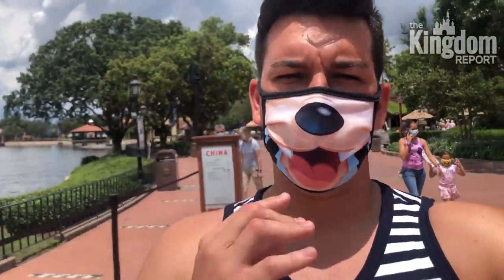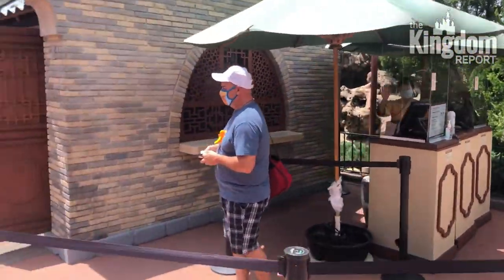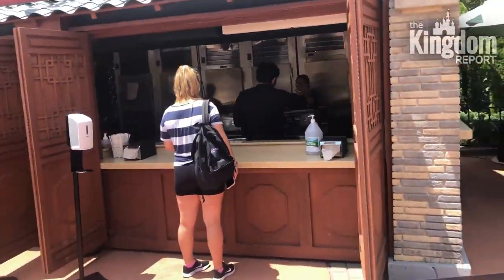Something interesting — only cultural representatives are allowed to wear the costume from their culture. So for example here at China, she is actually from China and is allowed to wear it. Same with all these cast members back here.